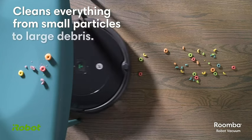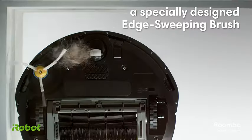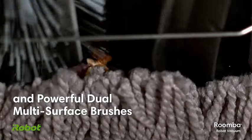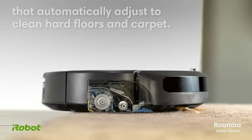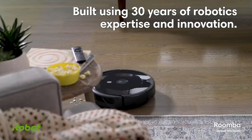Tackling pet hair, carpets, and hard floors with ease, the Roomba 694 ensures a spotless home. Enjoy the convenience of self-charging, allowing your Roomba to stay ready for action. Elevate your cleaning experience with cutting-edge technology and efficiency. Meet your new ally in the battle against dirt, the iRobot Roomba 694.